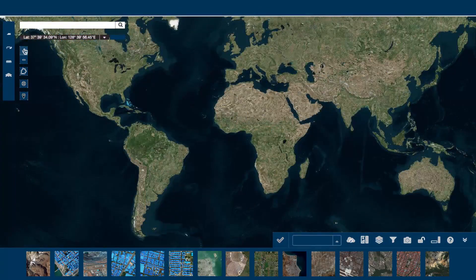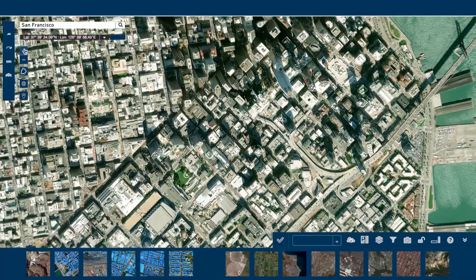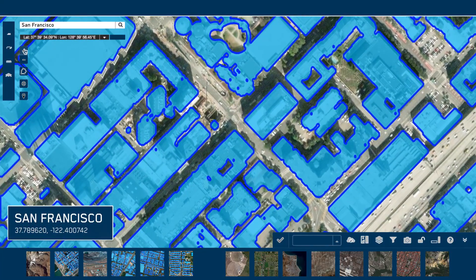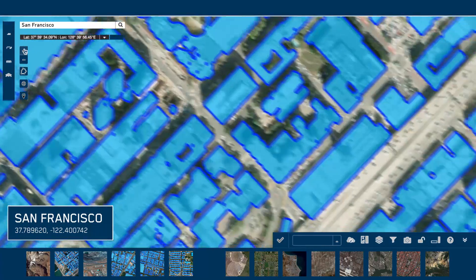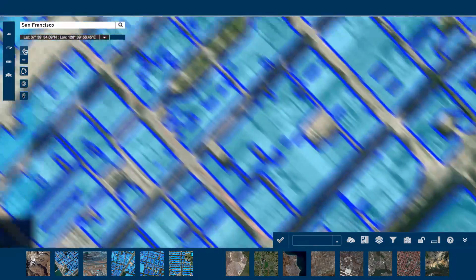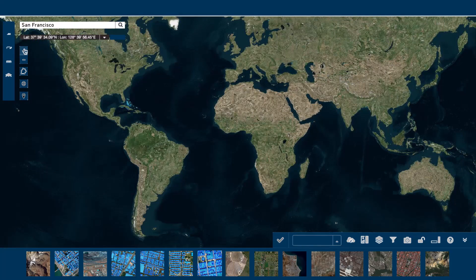Do you trust in your data? These building footprints offer the precision and convenience your team needs to accelerate analysis. Bypass the hassle of data acquisition to get more done and feel more confident in your decisions. Ecopia Building Footprints, powered by DigitalGlobe — the future of GIS has arrived.